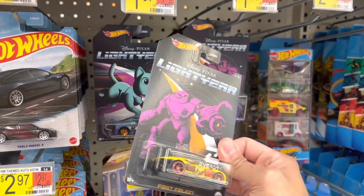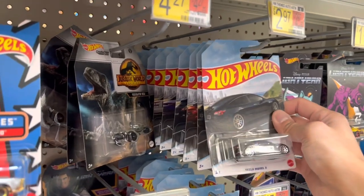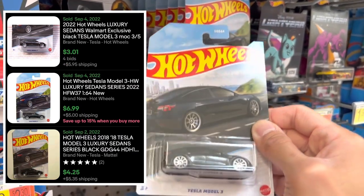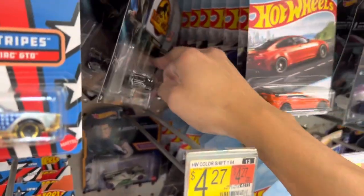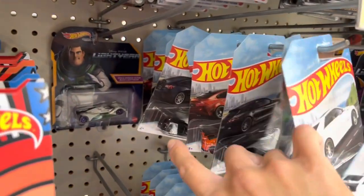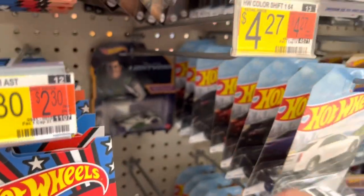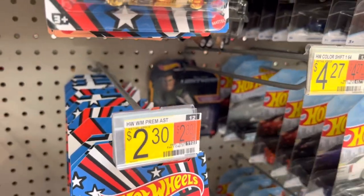Look at that — we got another round of the Fast Sedans. It's a Tesla Model 3. You guys know I've talked about this, it's a good cast. Looks like they put out about two boxes here, everything is accounted for. Some more Tesla 3s in the back here — definitely nice to have a couple more to the collection, so I'll hang on to these.